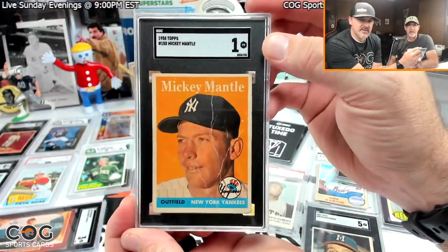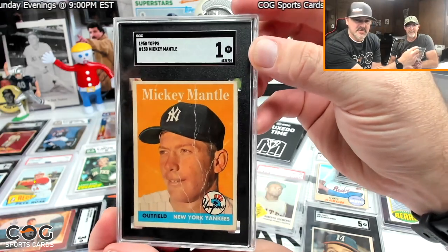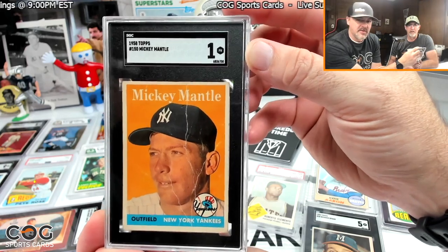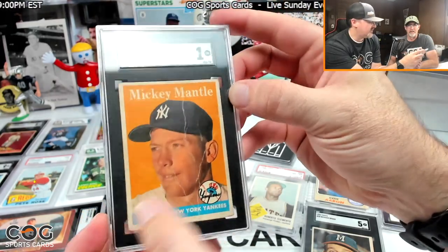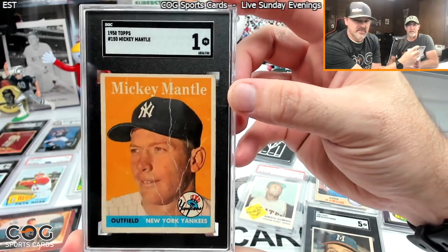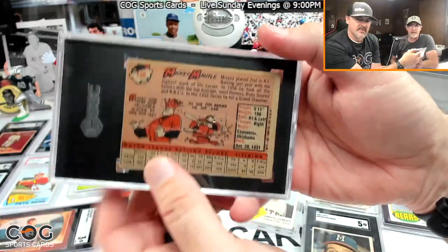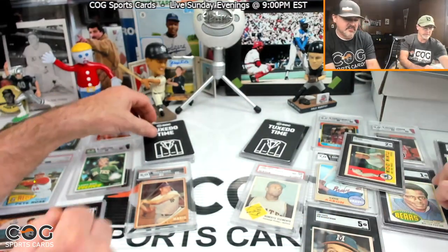My next card is the 1958 Mantle with the lightning bolt through it. I picked this up locally. It's in poor shape and was almost falling apart, but it's centered pretty well. I was super happy when I got it back graded a 1. The wear does take away from the eye appeal if you want a clean picture, but it also makes you think — somebody wore that thing out, and now it's in a slab and will never be touched again.